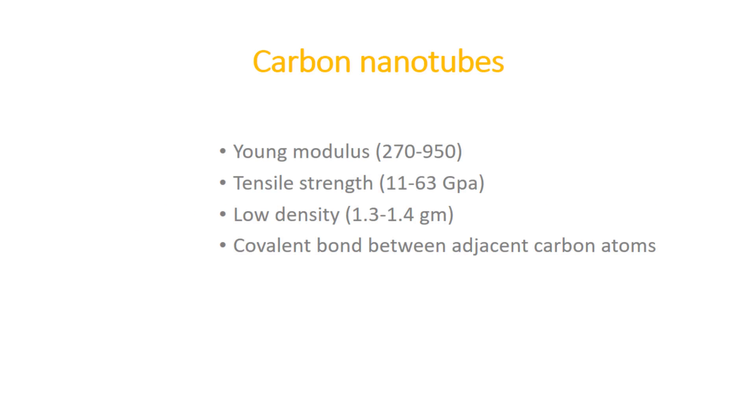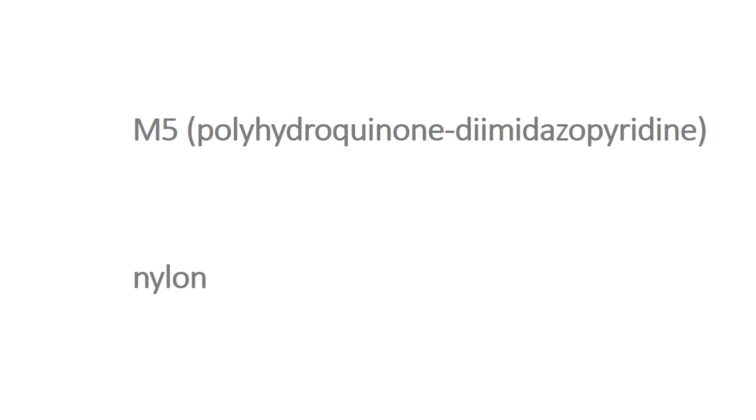Carbon nanotubes are the next generation of body armor and have huge potential to be explored. They have a Young's modulus in the range of 270 to 950 GPa and tensile strength in the range of 11 to 63 GPa, with low density of 1.3 to 1.4 g/cm³. This outstanding property is generated from covalent bonds between adjacent carbon atoms. There are other fibers too, like M5, also known as PIPD, and nylon. M5 has properties like being lighter weight even in comparison to Kevlar, but it shows degradation under UV rays and high moisture.